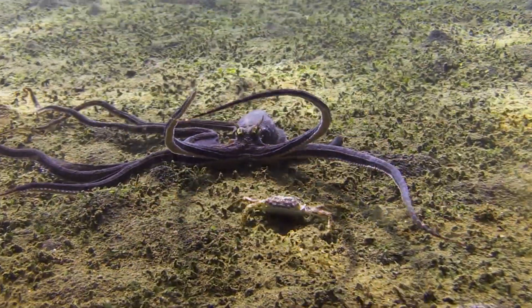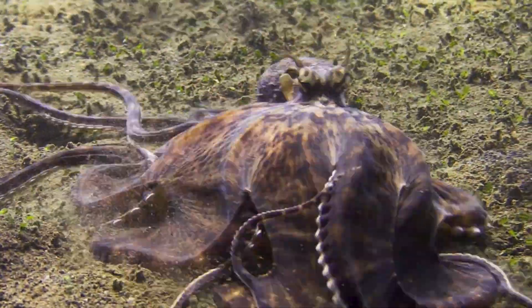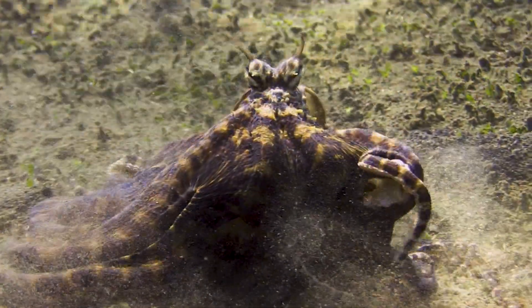Then the trap closes. The mimic curves its arms around, suddenly throwing the whole cloak of its body over the crab.